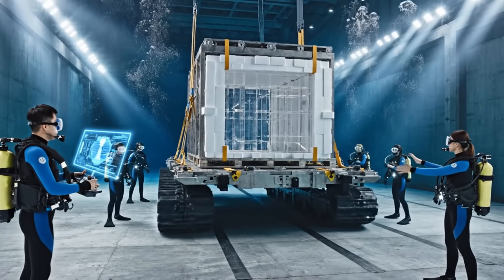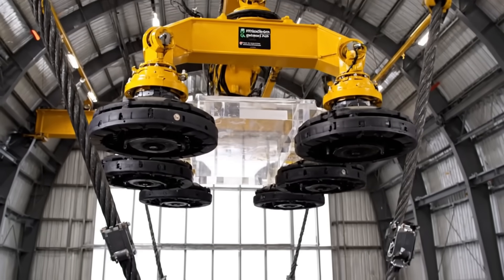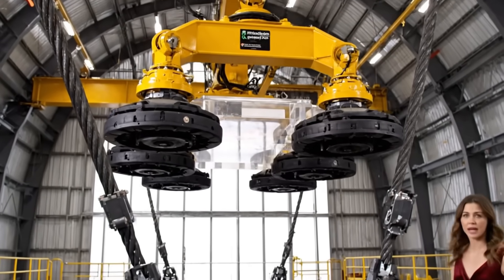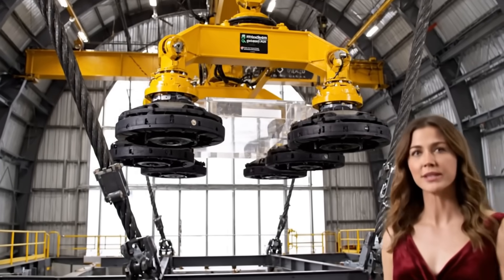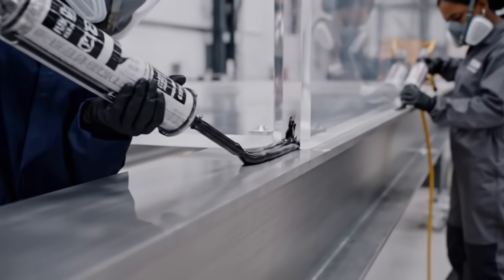80 tons of clear armor — one scratch and the panel is a multi-million dollar piece of scrap. Molecular bonding agents: the water stays out. Period.